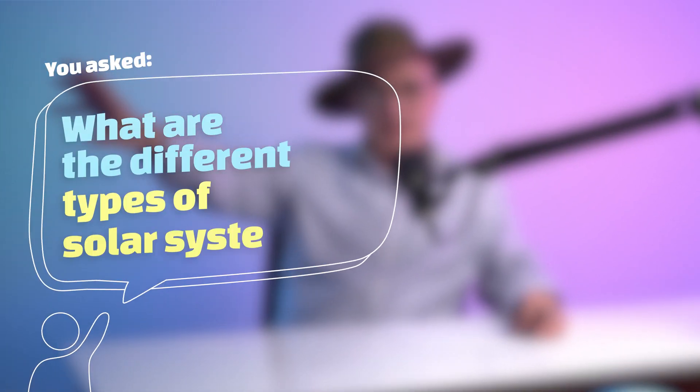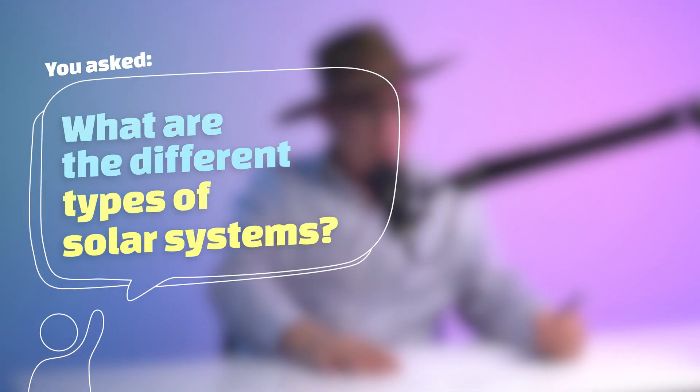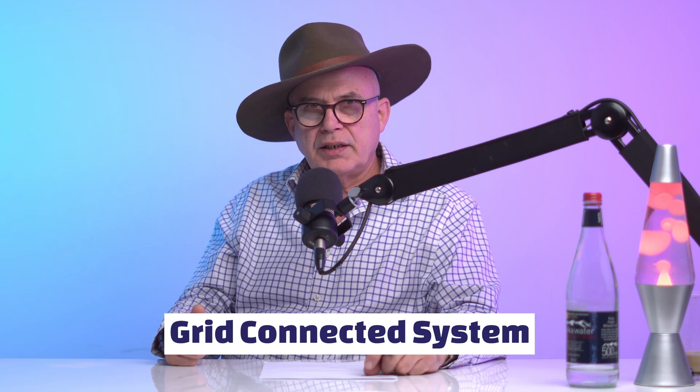You asked: what are the different types of solar systems? There are three different types of solar systems that you can purchase. Most people will buy option number one, which is called the grid connect system.